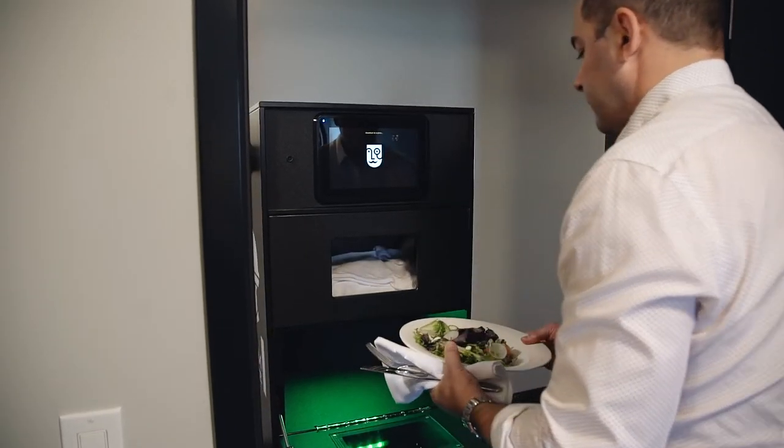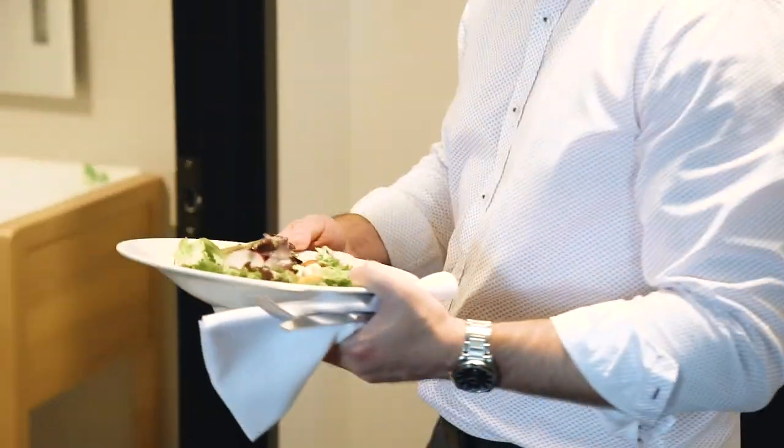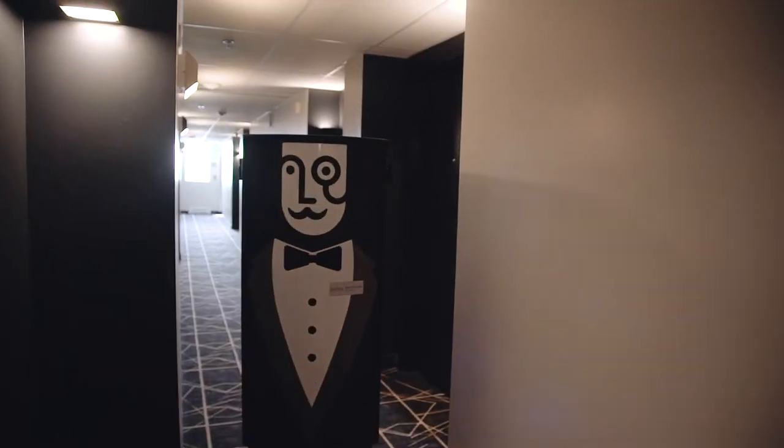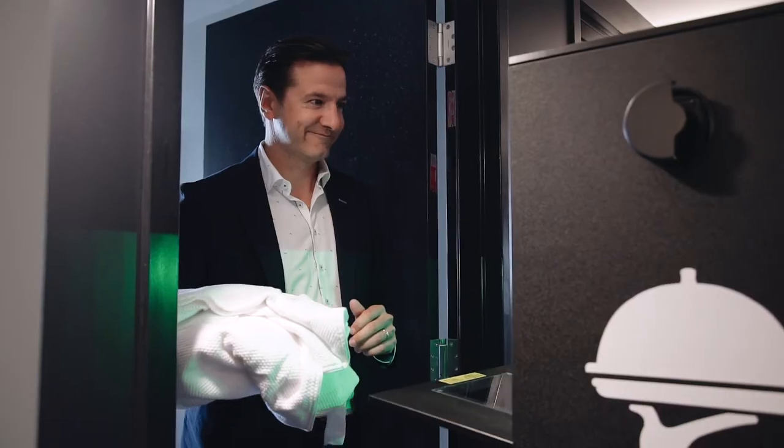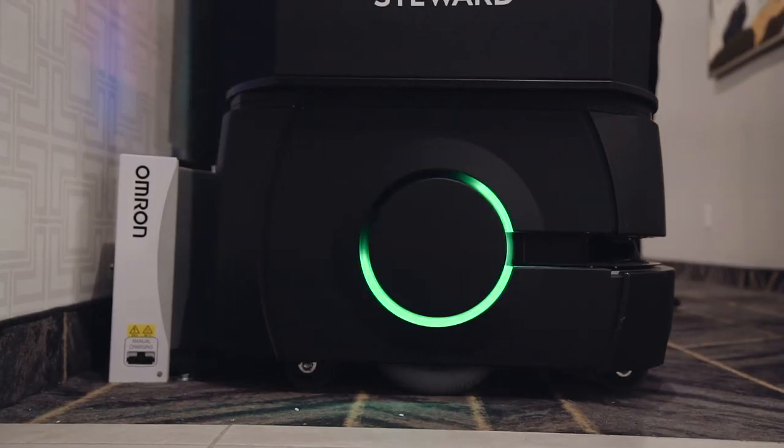The customer can also get a call on their room phone. The robot can then go on to make its next delivery. Once all deliveries are complete, the robot returns to its charging station.